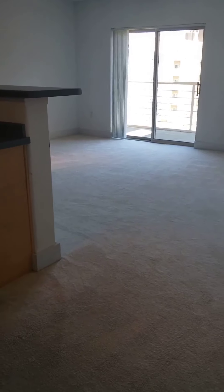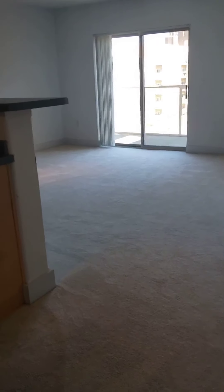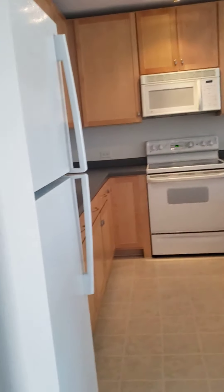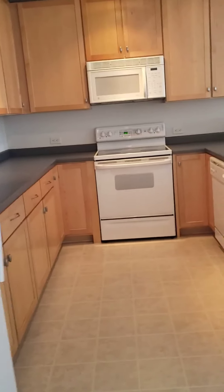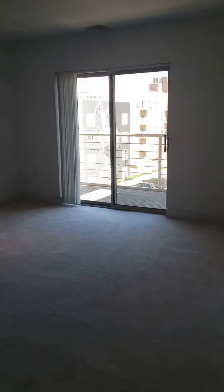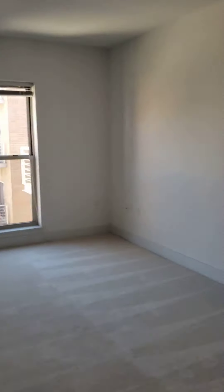Hello guys and welcome to apartment 504. This particular apartment home is 900 square feet. I'm actually going to take a video of this so if you have any questions, comments, concerns you don't hesitate to reach out. As you walk in you do have a coat closet right next to it, which is a really neat factor.